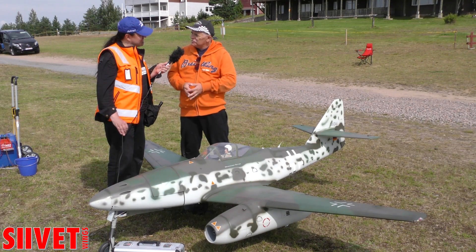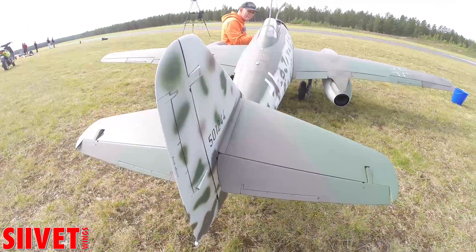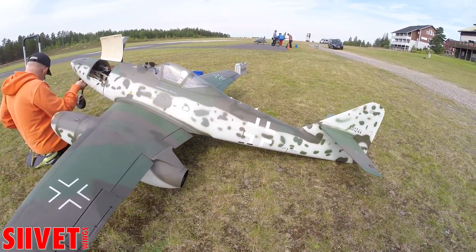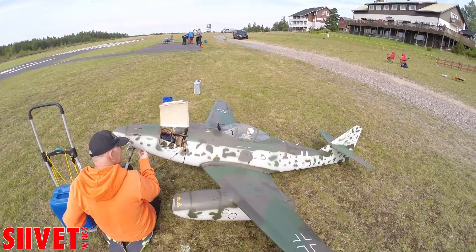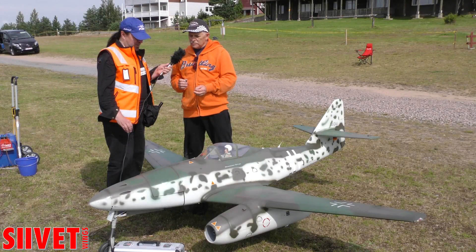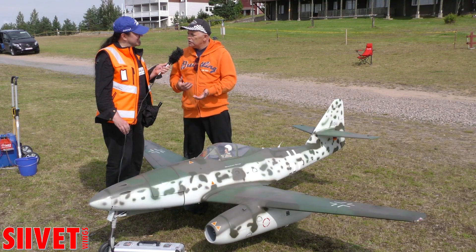Why did you pick particularly this Me 262? I was in Germany, in the museum of the Messerschmitt Stiftung — the original is flying there today. I made many, many pictures and I have cards with the color schemes so I could test all the different colors. I can say exactly what this color is. It's a very good base for the competition and for this model.